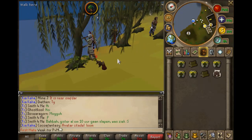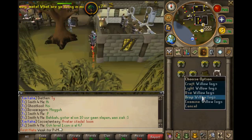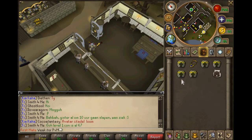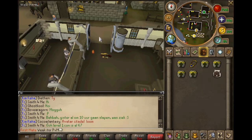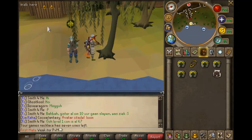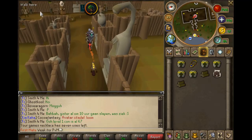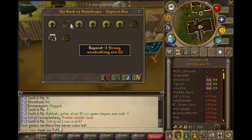For P2P, to bank your logs, take a games necklace, rub it, and teleport to Barbarian Outpost — there are many willows there. When you cut your logs and don't want to drop them because you still want some money, go inside and there's a deposit box where you can deposit everything.